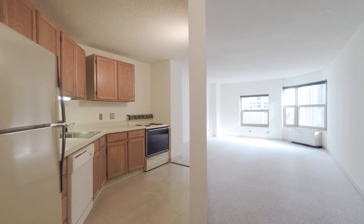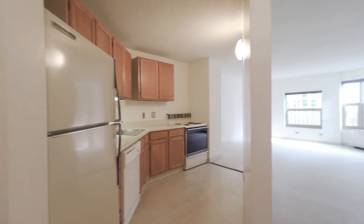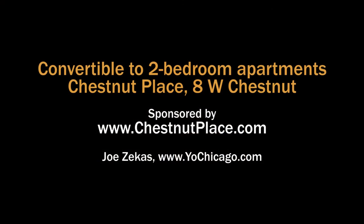Thank you so much for joining us today on the tour. We hope you come visit us soon to tour our great community here at Chestnut Place Apartments. We hope to see you next time.